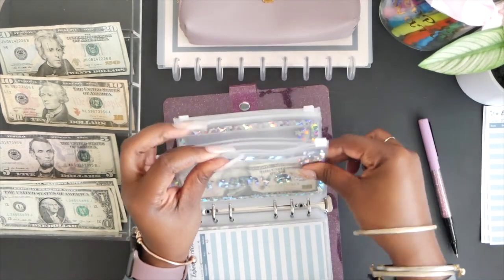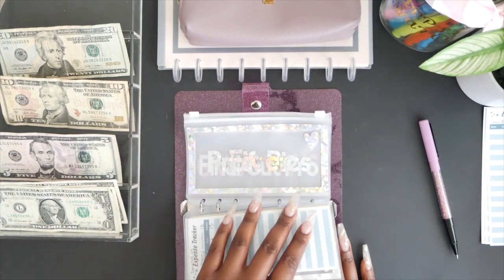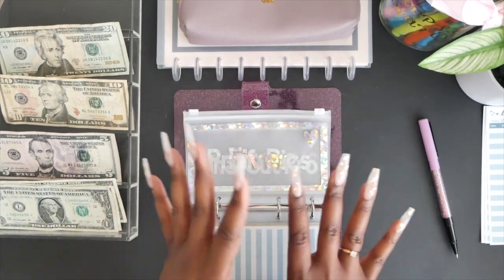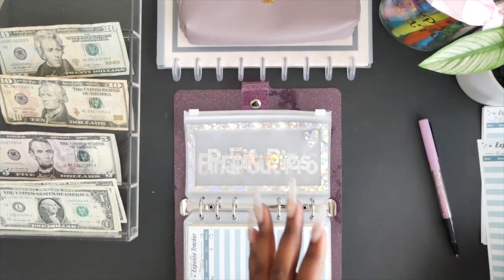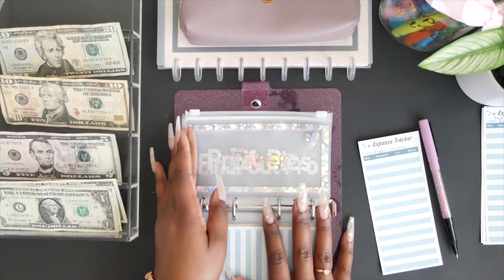This is definitely helpful if you have a small business or business expenses — having an envelope for each one is a great idea if you cash budget. Give me a thumbs up if you're enjoying this video and getting value from it.